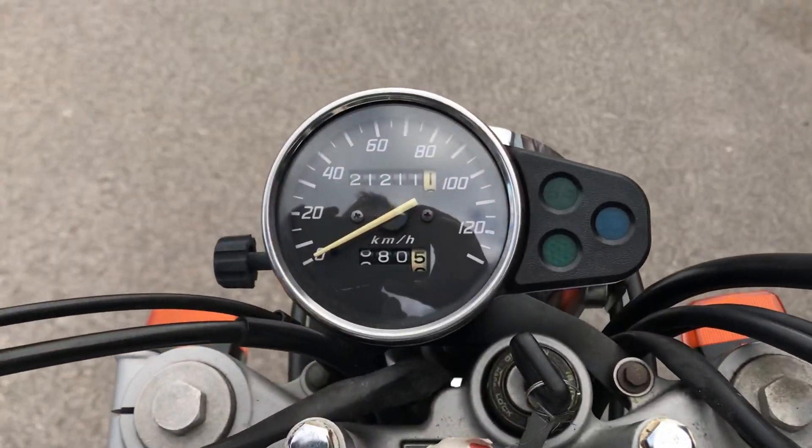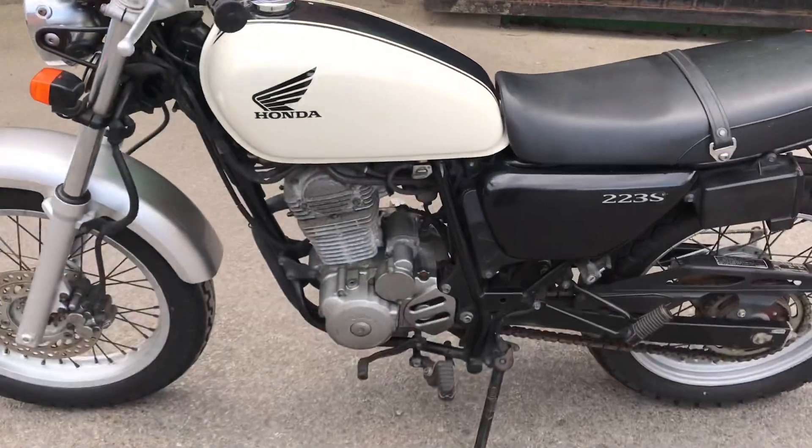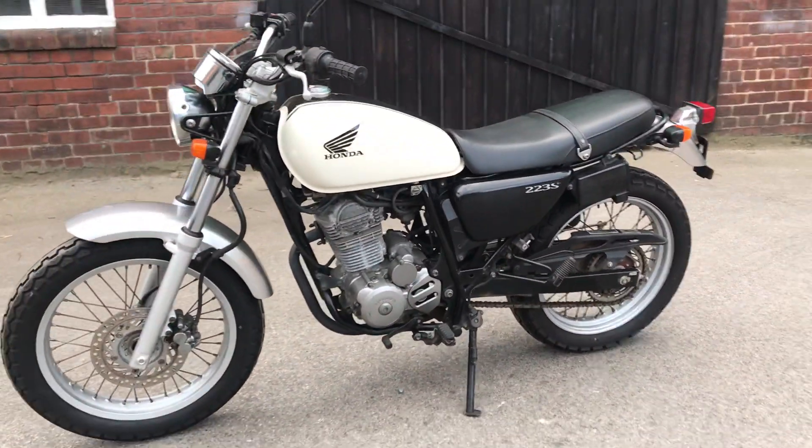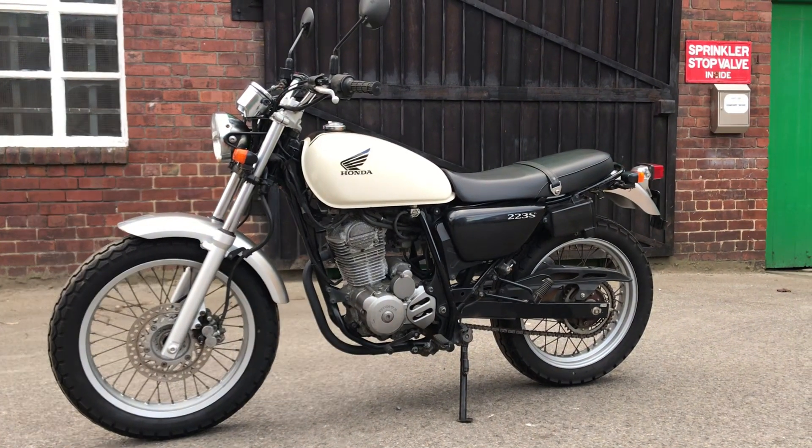Other than that it's very clean, showing twenty-one thousand two hundred and eleven kilometers — so about thirteen to fourteen thousand miles. Pretty low mileage for a 2008 Honda CB223S.